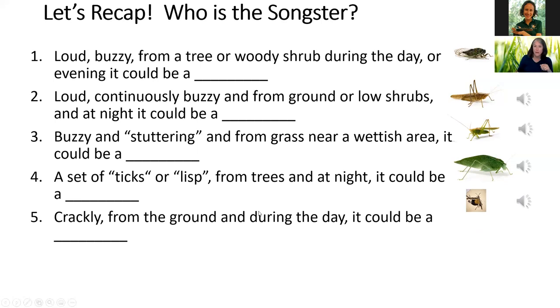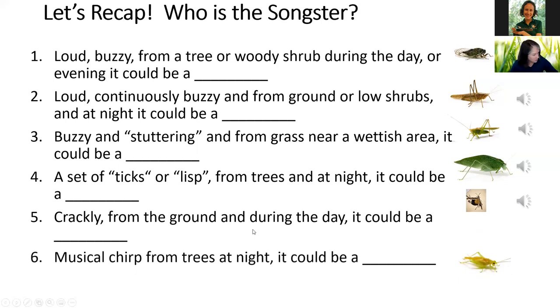If you go to the beach and you're walking near the dunes, sometimes you'll see bandwing grasshoppers doing their thing there, as well as at Brooker Creek and other open sandy parks. A musical chirp from the trees at night — if you guessed trig, you're right. It's our trig, our jingle bell cricket.